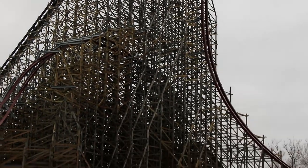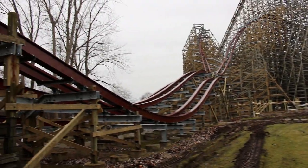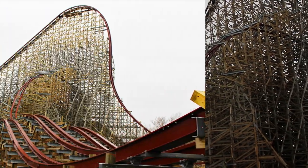During the Q&A segment they stated that you will cross the tracks and enter Steel Vengeance pretty close to where the old Mean Streak entrance used to be. They also said that they hope to start testing in mid to late March, which is very soon.